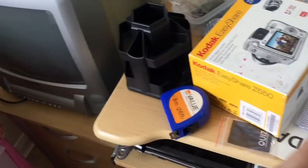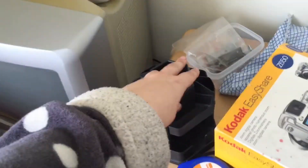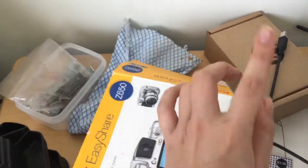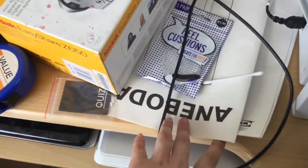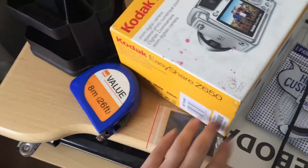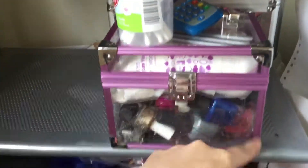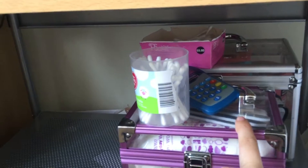Here we have a computer desk with just some stuff on it. We have like two old computers which hardly ever get used anymore, a pencil pot holder, a camera, a thing from HP — an HP printer — and then just some IKEA instructions for the wardrobes, a tape measure, and a thing from Quiz.